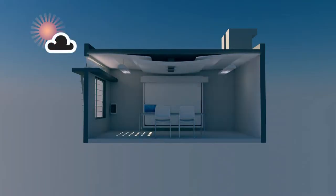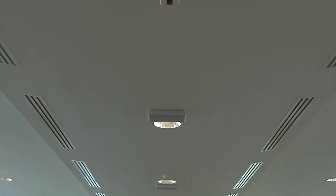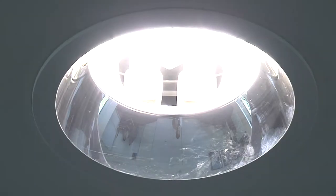High-efficiency lighting, controlled by illumination sensors connected to a control system, assures appropriate dimming according to the natural lighting available.